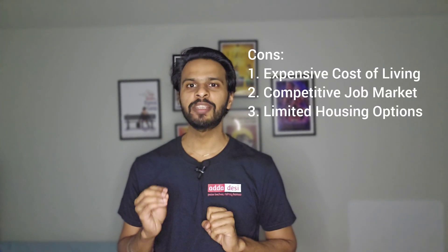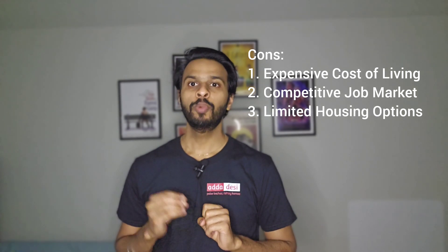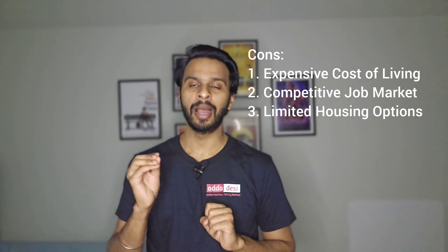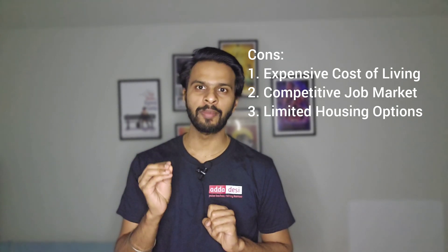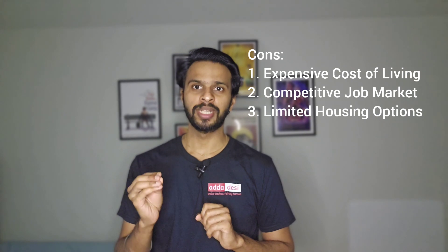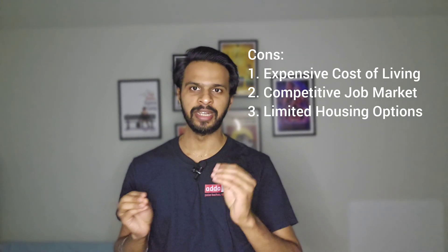On the other hand, there are some cons. The first con is expensive cost of living — Portland is a major city, and the cost of living may be higher compared to other urban areas in the United States. This can be a disadvantage for students managing their expenses while pursuing their degree.